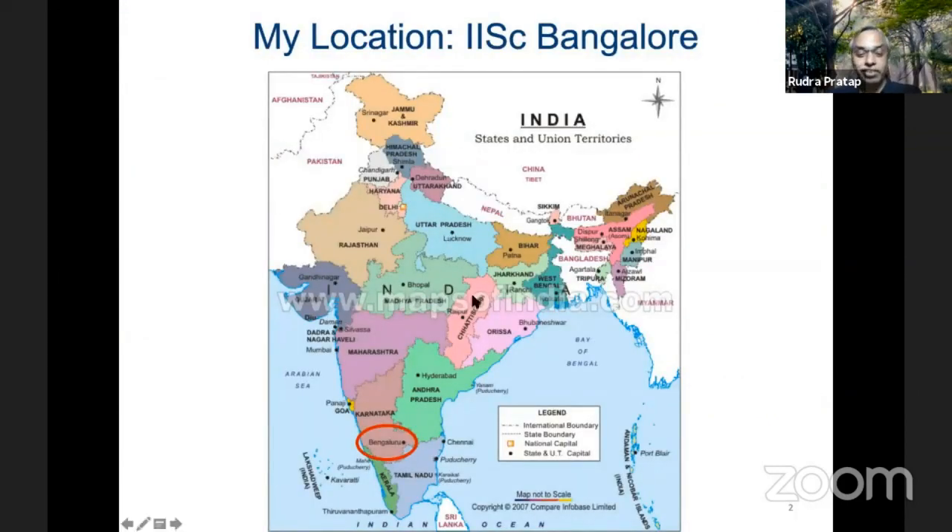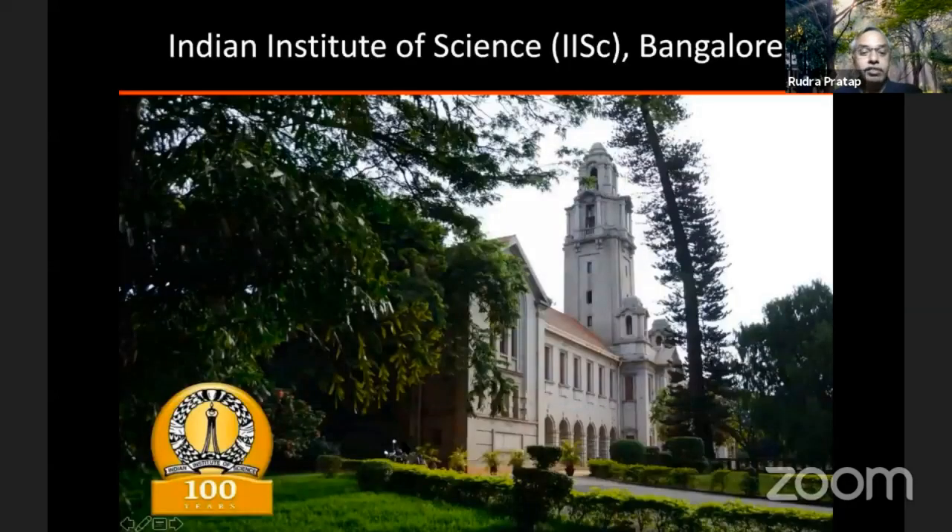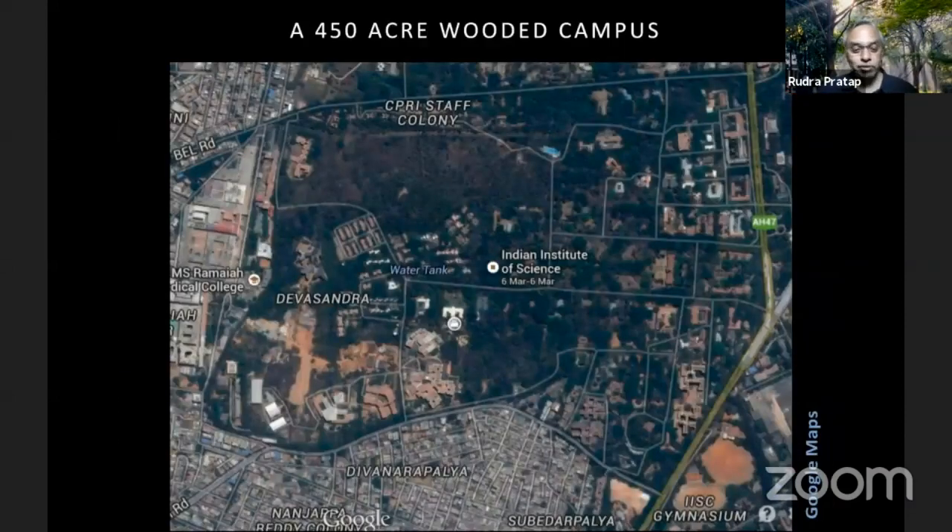Where I am located right now is Bangalore, in the southern part of the country, right in the center of this peninsula. And this is the Indian Institute of Science. If you haven't been here, it's a remarkable campus, a beautiful green campus. What you see as my background is the campus itself, and this is the main building of the campus.